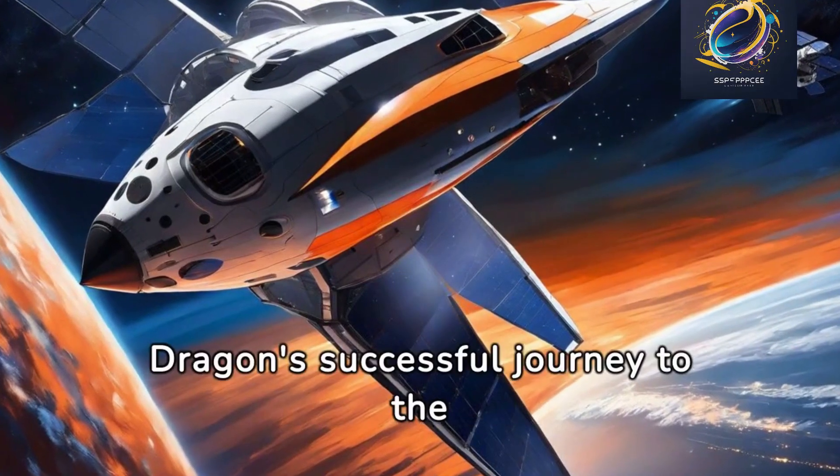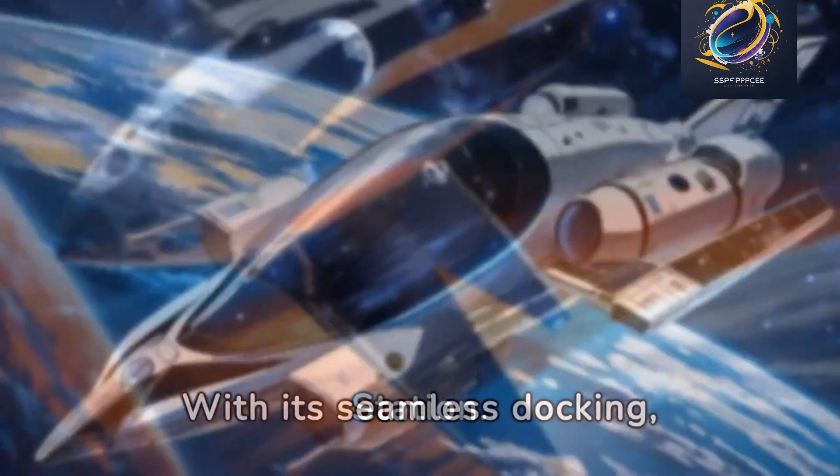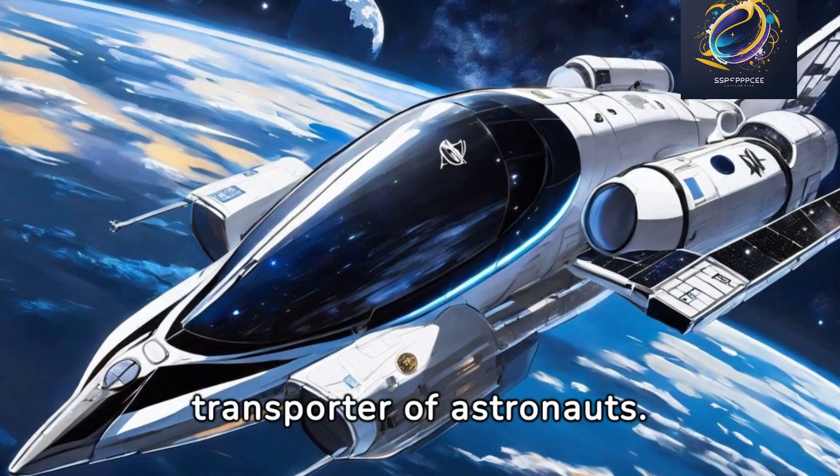First up, the Crew Dragon's successful journey to the International Space Station. With its seamless docking, the Crew Dragon has proven itself as a reliable transporter of astronauts.